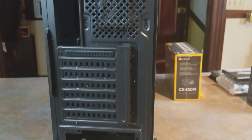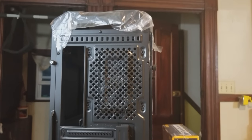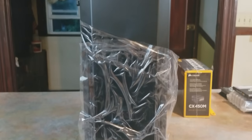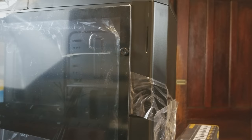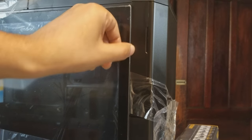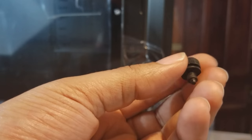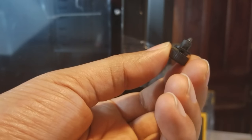The case is an AZA Titan CSA-Z 240 Black. For the price, it wasn't bad and it suited my specific needs. It's made of steel and has a tempered glass panel, which I thought would be a nice touch since the person who ordered this has a very extravagant home — the PC should reflect the lifestyle.